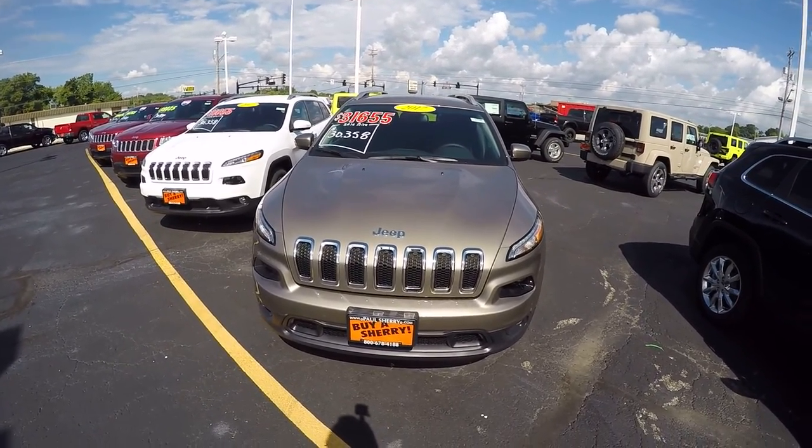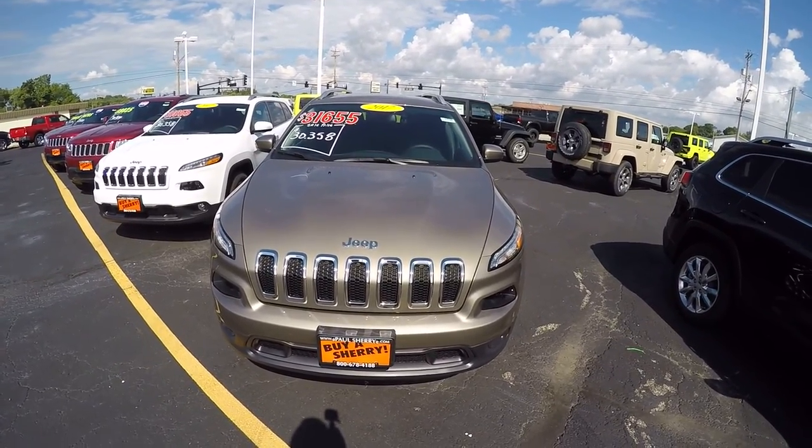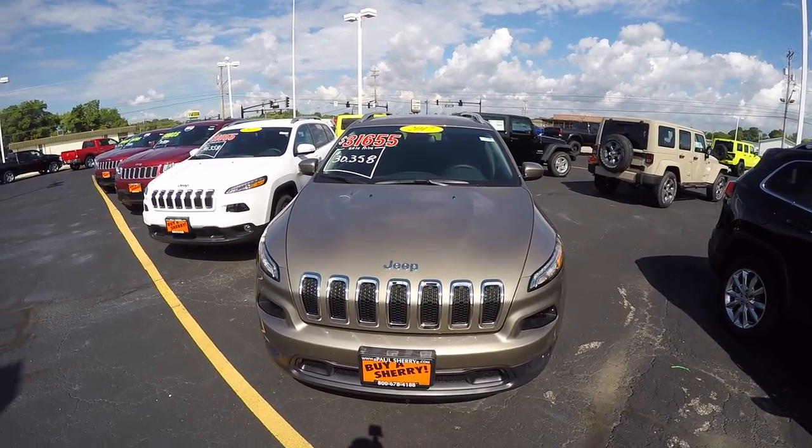We're here at Sherry Chrysler Dodge Jeep and Ram in Piqua, Ohio. I've got a 2017 Jeep Cherokee. Stock number is 27705T.